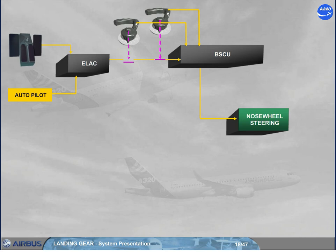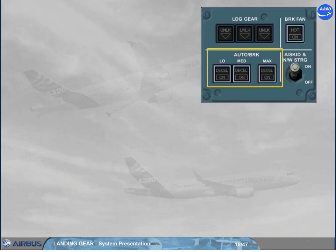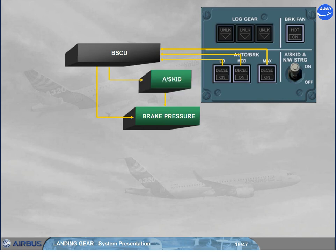Also, the rudder pedal and the hand wheel orders are limited depending on the ground speed — refer to your documentation for more details. The autobrake part allows the BSCU to adjust the braking pressure according to the selected mode: low, medium, or max, and to the anti-skid release orders.